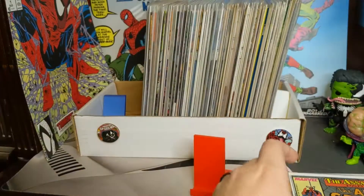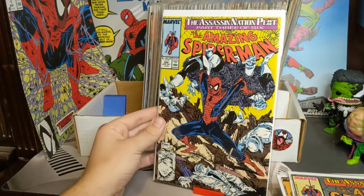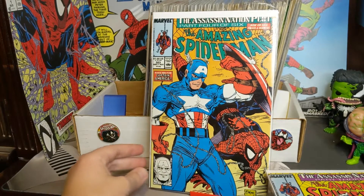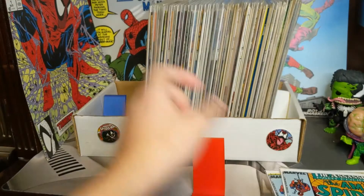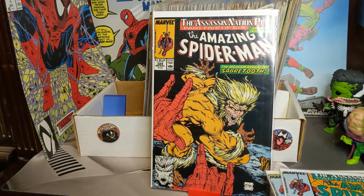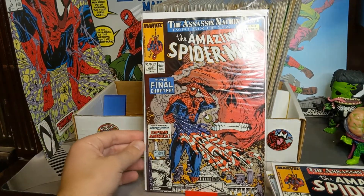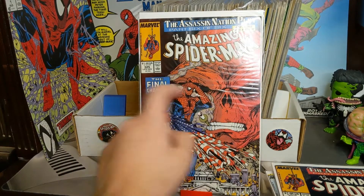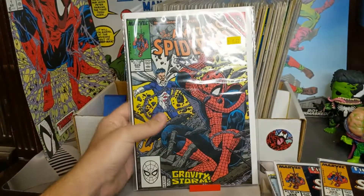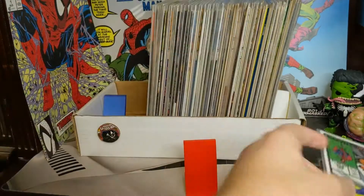Part two of the Assassination Plot — got 322, part three. We got 323, part four — love the Captain America direct stamp right there. We got 324, cool Sabertooth cover. Part five, and then part six is this cool American flag with the Red Skull in the background. I love this huge like eyebrow Red Skull — such an iconic Red Skull look.